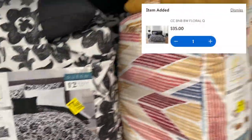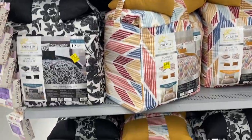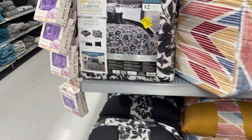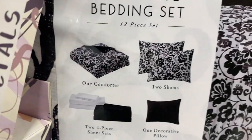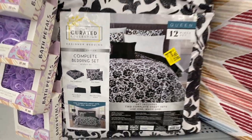Here's this bedding set right here — it says $40 but it's coming up as $35. These are the different ones that they have. These are nice; this is everything that comes in there. Not bad for $35.